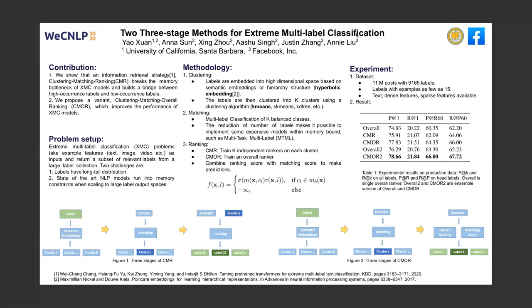Both CMR and CMOR are three-stage methods. The first stage is clustering. Labels are embedded into high-dimensional space based on semantic embeddings or hierarchy structure. Then the labels are clustered into key clusters. In experiments, we use hyperlogic embedding, which is trained on hierarchy structure, and we use k-means to do the clustering.